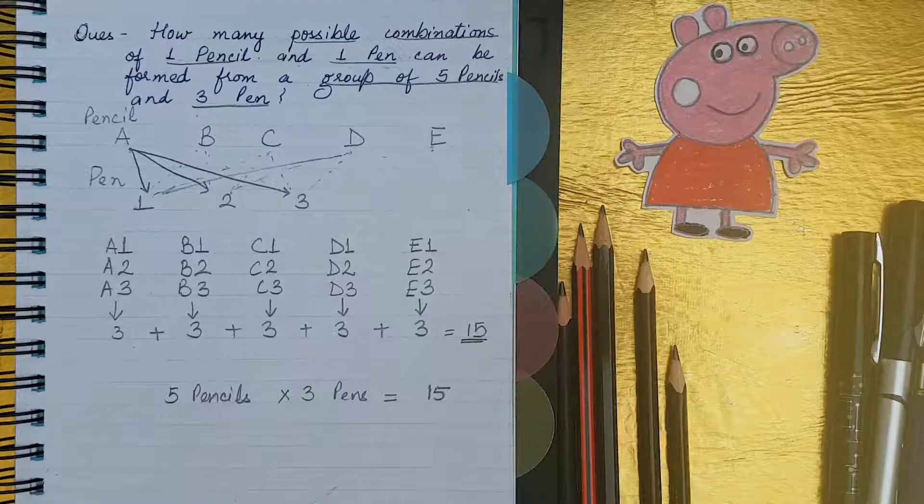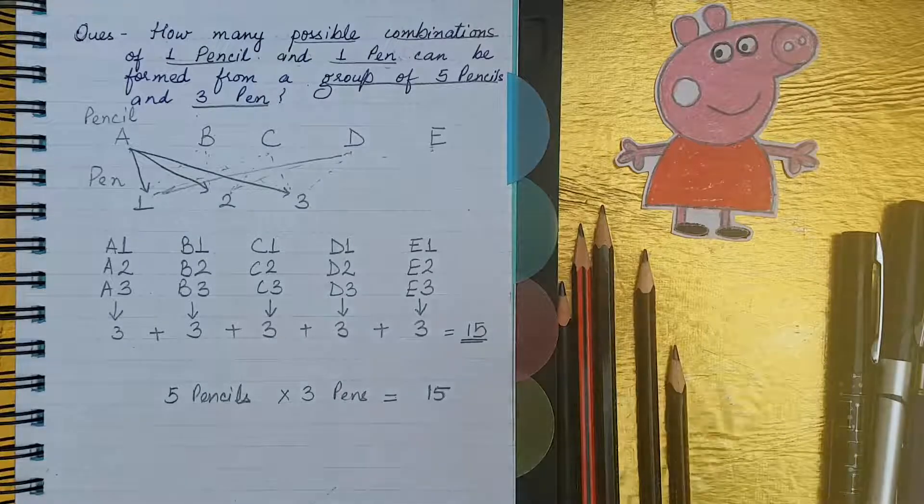Like that you can solve other questions of this type also. Please, if you like my video, subscribe and share with your friends and click on the bell icon also. Bye bye!